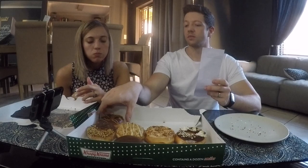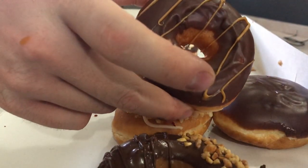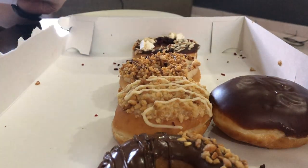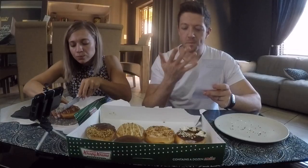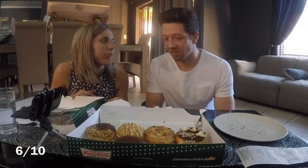Which is the bar one? This is the normal bar one — Pepe is complaining in the background. The only reason they call it bar one is because it's got like a drizzle of caramel. I'll give this one a six — it's just normal.